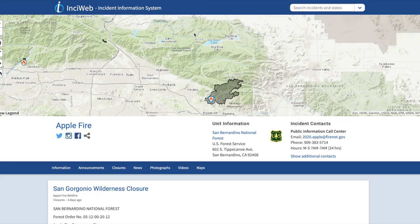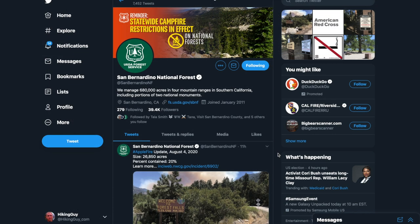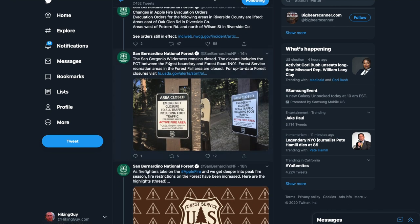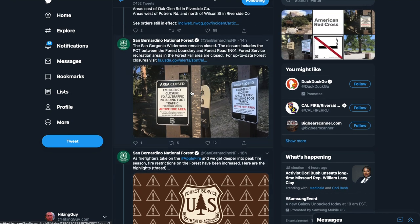The closures aren't always on InciWeb right away, so the next thing I do is look at the Twitter page for the wilderness area. I've found — and this is anecdotal — that Twitter is usually the most up-to-date place to get information on closures; they usually show up there before anywhere else. Here you can see Apple Fire updates pointing to the InciWeb website, and scrolling down shows it remains closed and that the PCT is closed. So there's all kinds of information on the Twitter feed confirming that the hike is closed.